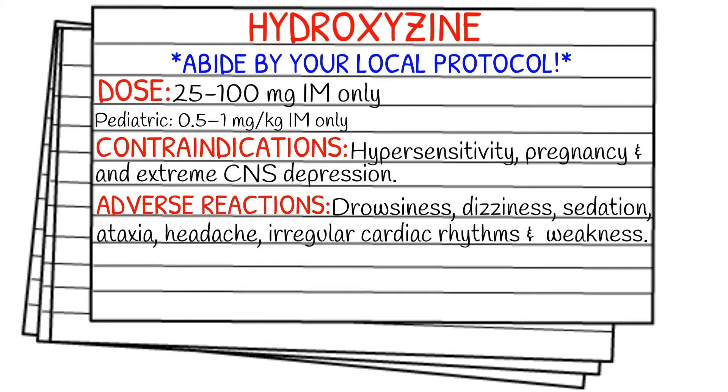Contraindications include hypersensitivity, pregnancy, and extreme central nervous system depression. Your adverse reactions include drowsiness, dizziness, sedation, ataxia, headache, irregular cardiac rhythms, and weakness.